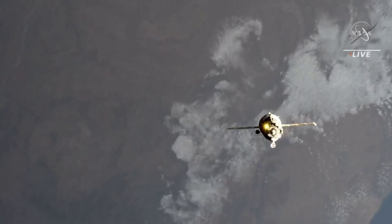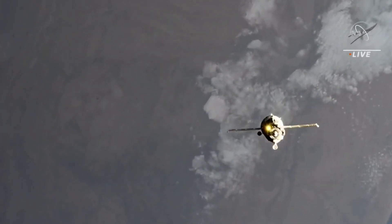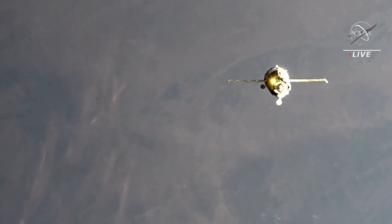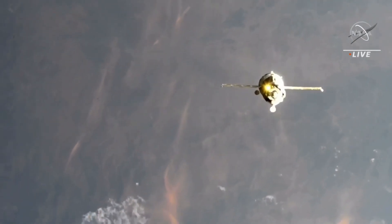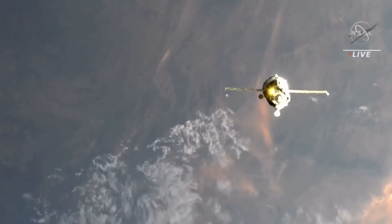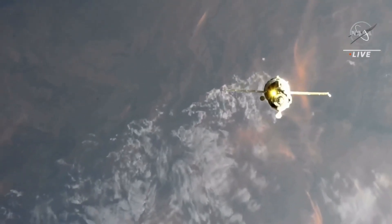At 2151, you're going to enter the eclipse. Copy. Range is 187. We are accelerating to 0.85 meters per second for final approach. Range is 170, range rate 0.85.